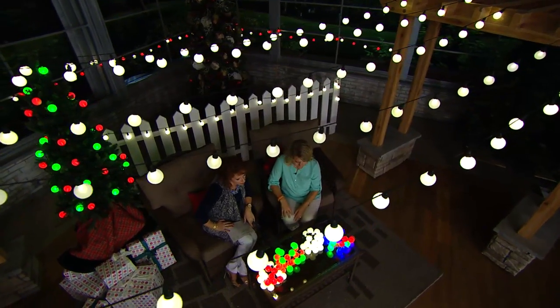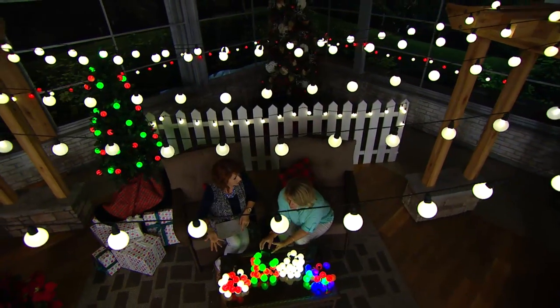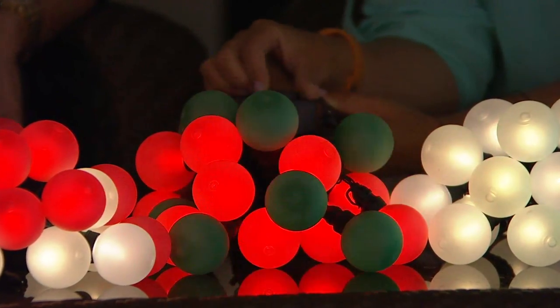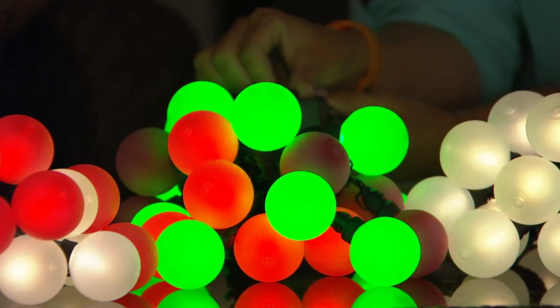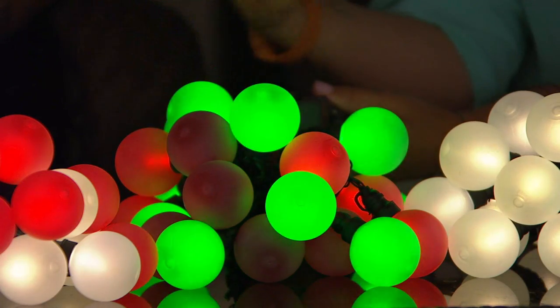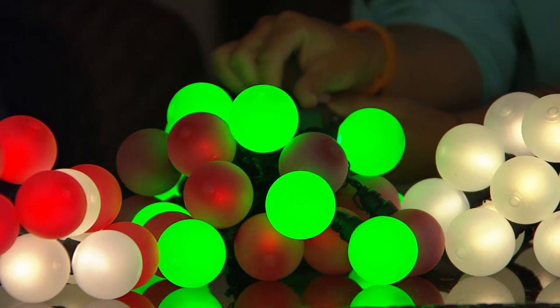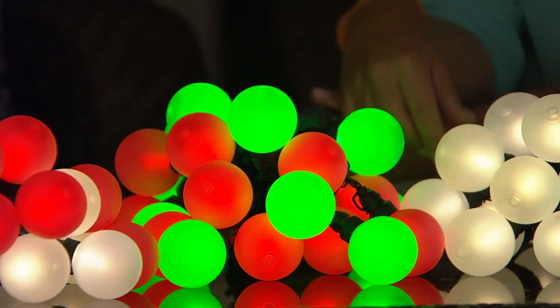These can be used indoors or outdoors. I'm going to show you with the red and green — the battery box has a timer feature as well. It also does a really beautiful twinkle feature and a neat glisten feature. The glisten is a little bit softer and more soothing than your twinkle. So you have the option with the timer for the glisten, the twinkle, or just the steady on.